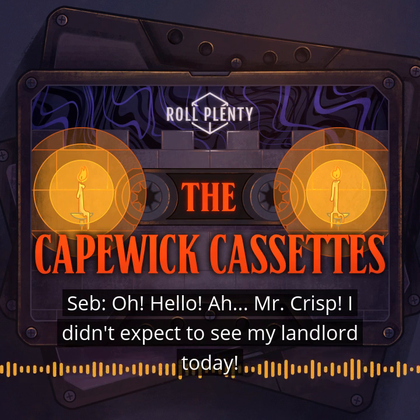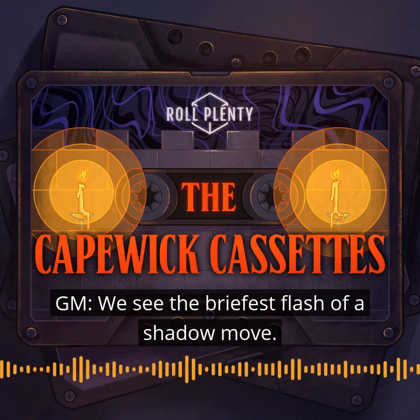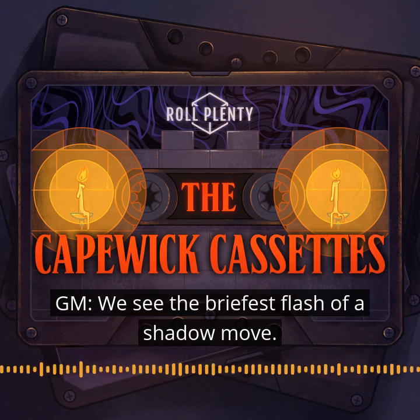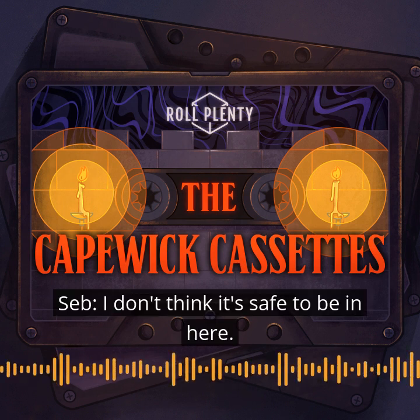Mr. Crisp. I didn't expect to see my landlord today. I grab you by the lens of the camera. We just need to get to a phone. And we see the briefest flash of a shadow room. Jesus, Mary. Jesus. I don't think it's safe to be in here.